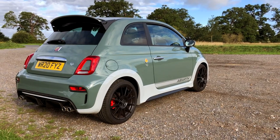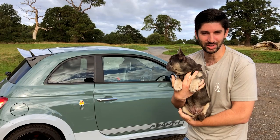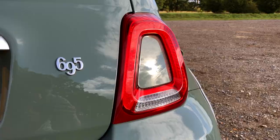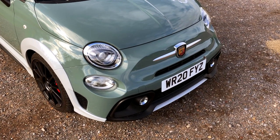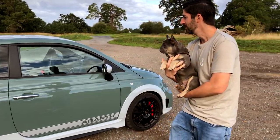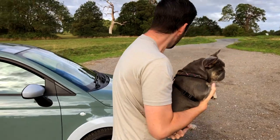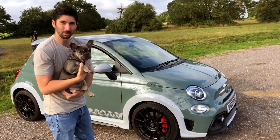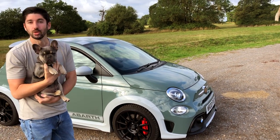For those who aren't aware, this is Rolo my French Bulldog, and this is the Abarth 695 70th Anniversario — 1.4 litre turbocharged, 180 horsepower, limited run of only 1,949 cars. It's in that lovely Monza green which I think looks really nice, and we get the very nice black Super Sport wheels with the Brembo brakes.